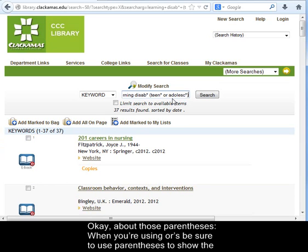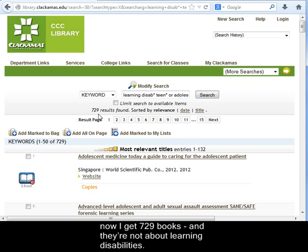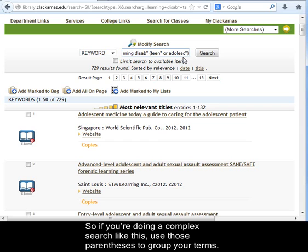About those parentheses — when you're using ORs, be sure to use parentheses to show the search engine how you want to group your terms. This search gave me 37 relevant items. Watch what happens if I leave out the parentheses: now I get 729 books and they're not about learning disabilities. I've told the catalog to find books that have the word learning and some form of disabled and some form of teenager, or anything about adolescence. So if you're doing a complex search like this, use those parentheses to group your terms.